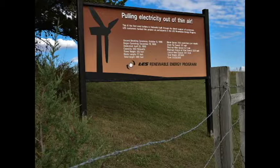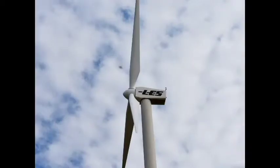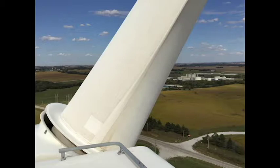The first wind turbine that LES installed around Lincoln is 290 feet tall, and each of the blades are 77 feet. John was able to climb all the way to the top of the wind turbine, and he said it only took about 12 minutes.